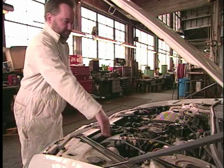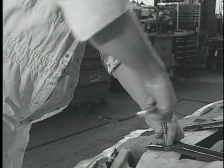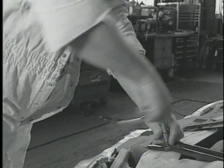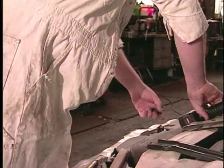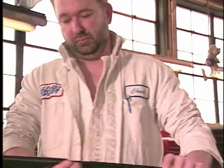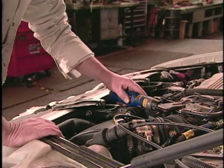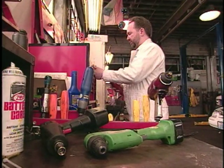My doctor was the one who told me what motions were bothering me. The biggest problem was using a twisting motion like just turning a regular screwdriver — that motion in particular hurt my arms the worst. Then after that was just holding anything for any length of time. With the ergonomics people, I told them what bothered me the most and they helped me find the tools to eliminate those motions as much as possible.